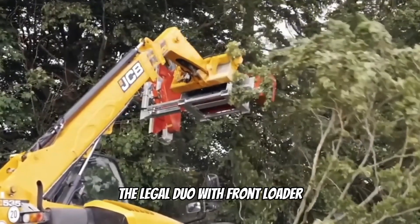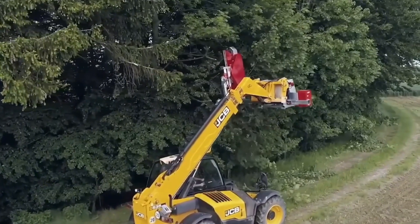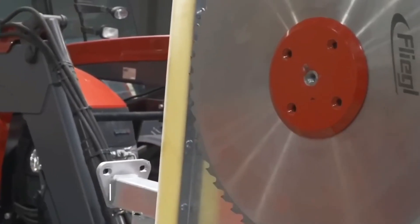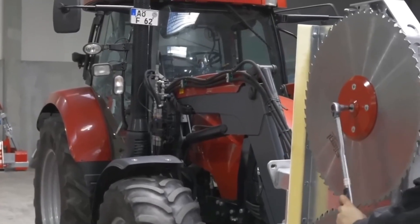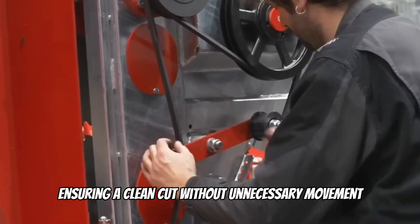The Legal Duo with Front Loader is a powerful pruning saw that instantly cuts wood and branches right on the spot. Two cutting discs, arranged parallel to each other, cut vegetation quickly and precisely to the specified parameters. The loader brings the trunk to the saw, and the blades grab it from both sides, ensuring a clean cut without unnecessary movement.